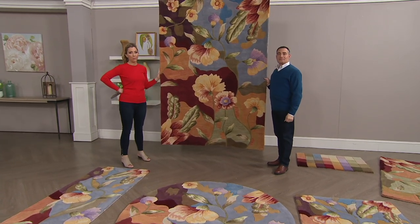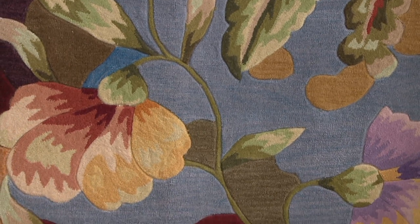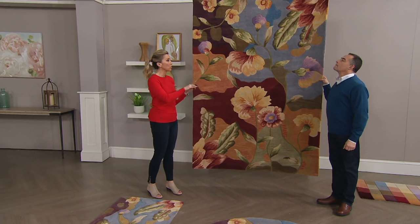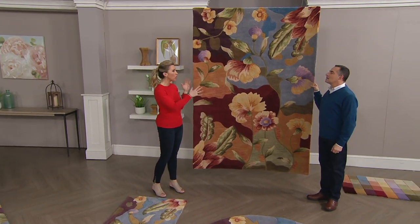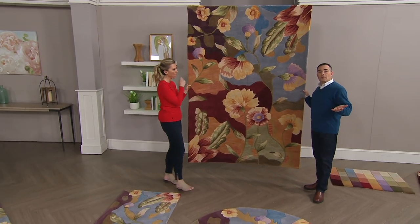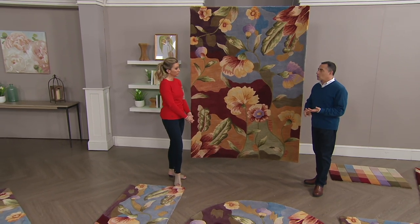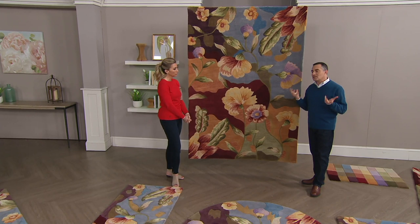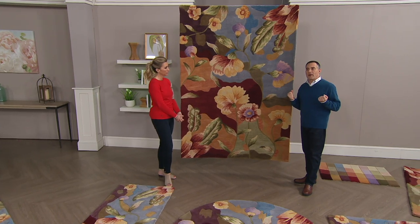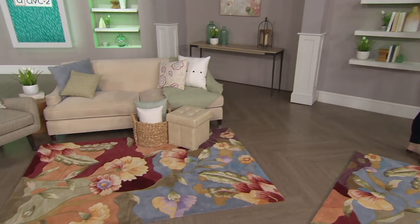We're standing in front of the 5x7 — this is the largest we have left, as three of our larger sizes sold out. The 5x7 is great for a smaller dining room table or a living room with a couch and chair setting. For people who've been with us for 25 years at QVC and have already decorated your big rooms — the living room, dining room, great room — now you're looking for just a splash of color in a master bedroom, guest bedroom, study, den, or home office.